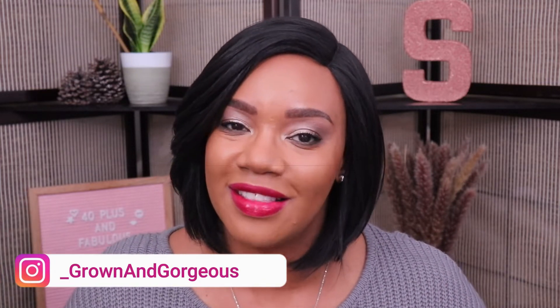Hey guys, I hope y'all are having a great day today and I hope y'all had a really wonderful holiday. My family had a very beautiful Christmas, definitely one to be thankful for, and I hope that y'all can say the same.